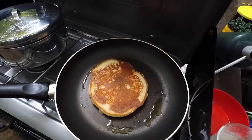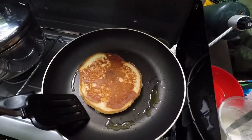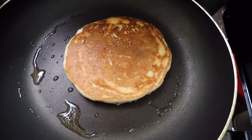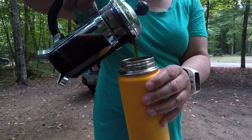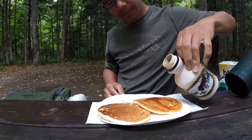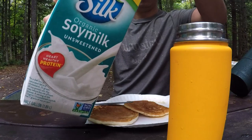It's pancake morning, everybody. How many pancakes would you like? Golden brown. It's drizzling slightly this morning, not too bad, but we're making the best of it by making some pancakes and having some coffee. This is what camping is all about, right? Coffee time with soy milk.